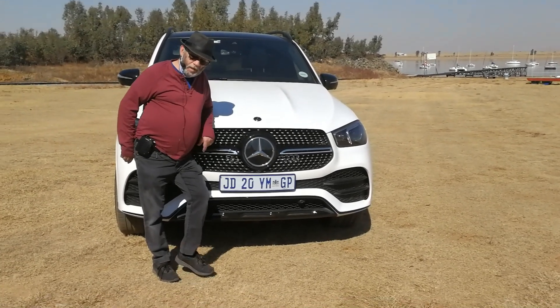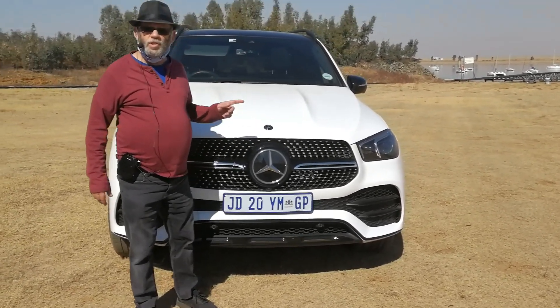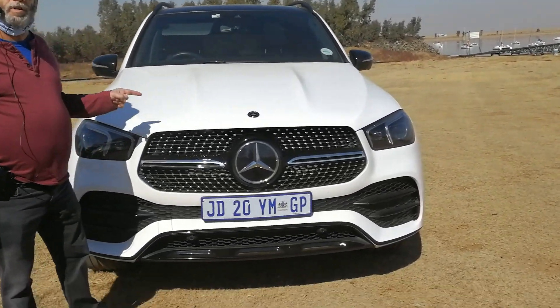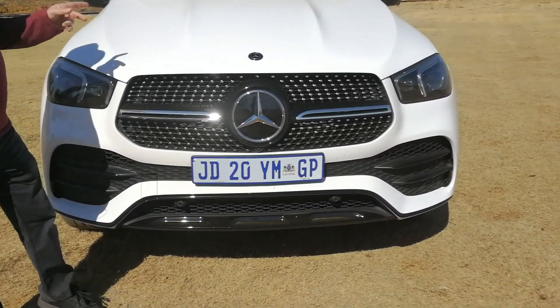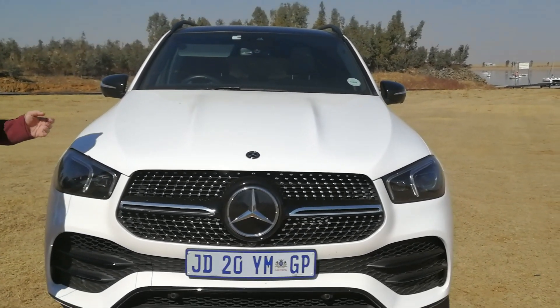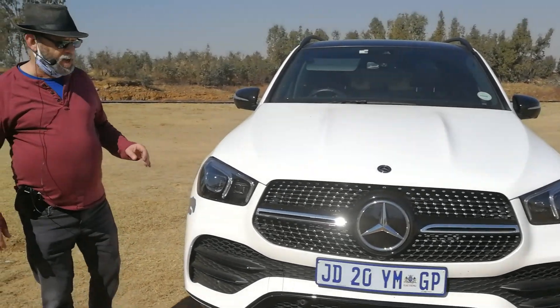Mercedes-Benz GLE — the runner-up on Car of the Year South Africa 2020, and this is actually the exact derivative that was the runner-up: the 400D. We did test the 300D not that long ago, so the body is pretty much the same.